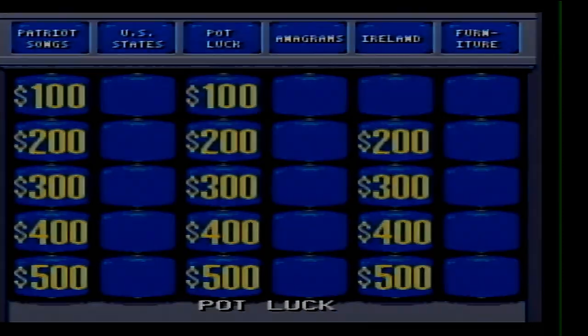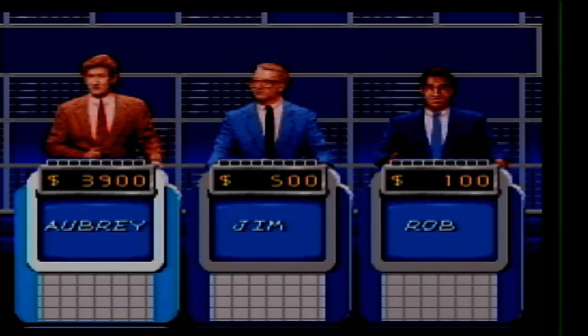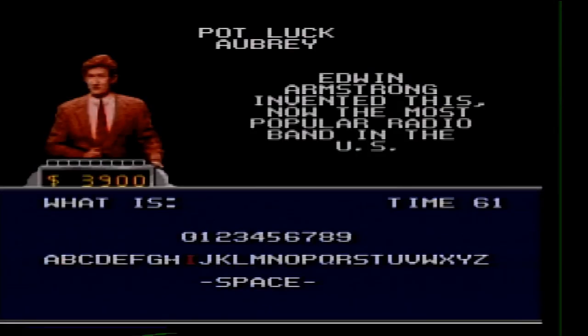Potluck 100. Edwin Armstrong invented this, now the most popular radio band in the US. What is frequency modulation? Okay, come on baby.